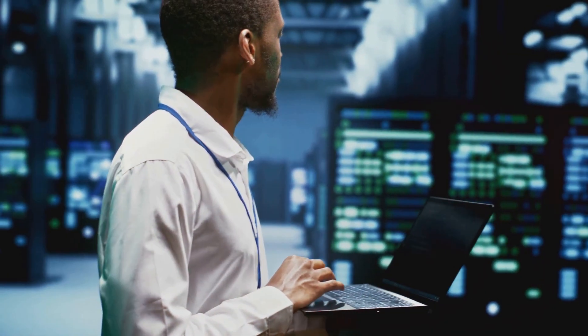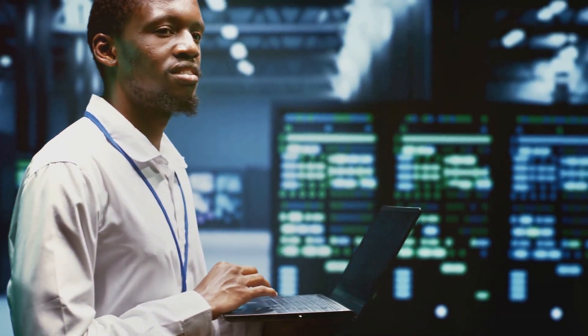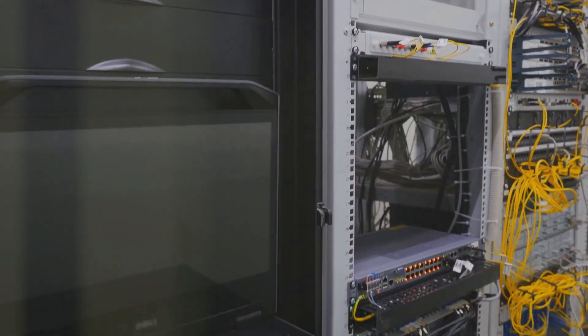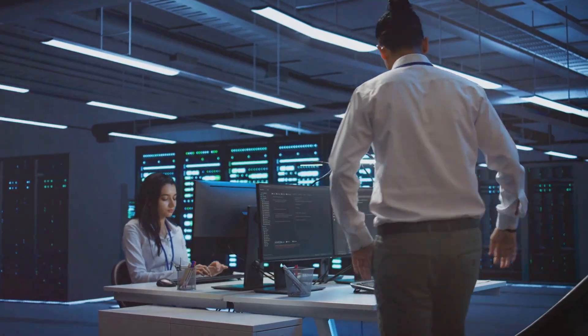Data centers use GPUs for scientific research, medical imaging, financial modeling, and even cryptocurrency mining. This versatility makes GPUs a valuable asset in data centers — they're not a one-trick pony, they're the Swiss army knife of computing.